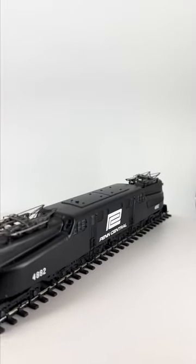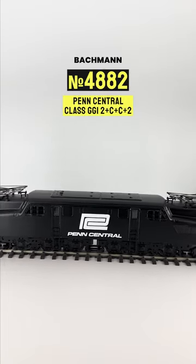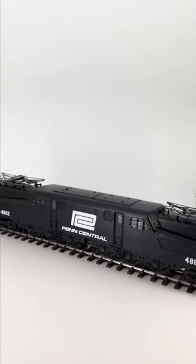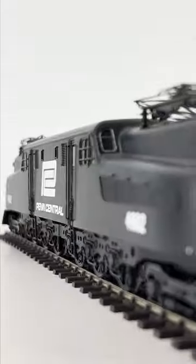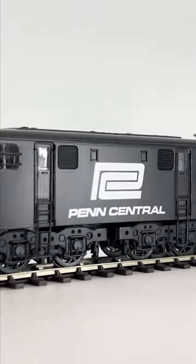An American loco this time, this is the GG1 by Bachmann, one of the most successful and recognizable electric engines in America. This example is number 4882 sporting the late Penn Central black livery.